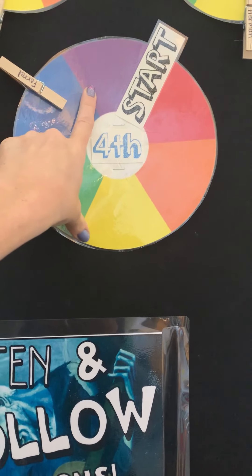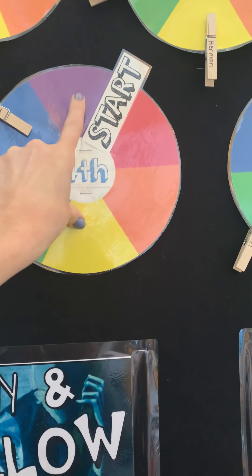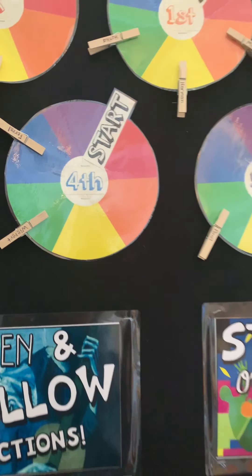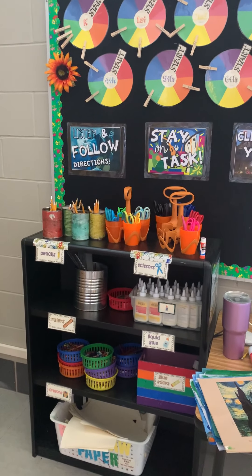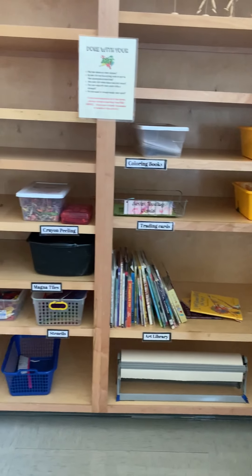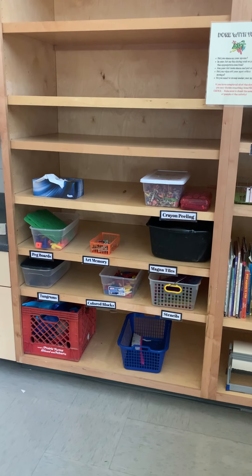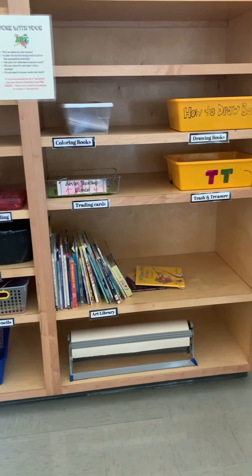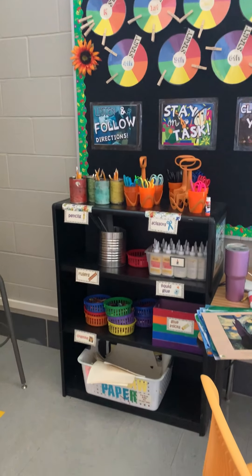Basically, that means over the course of six weeks, students have been working hard and been able to move their clip. Then on that last day, students earn a free day once their clip gets to purple. A free day entails students being able to choose anything from my free choice center to work on throughout the duration of art. There are lots of different little art games and fun center activities that are art related.